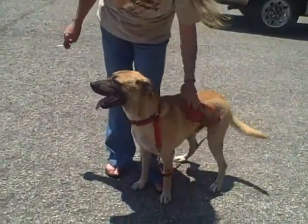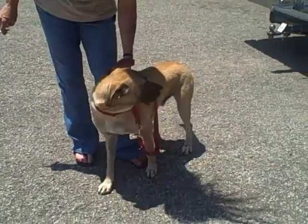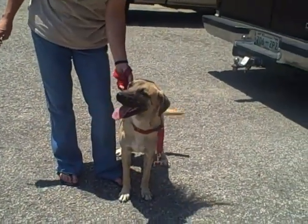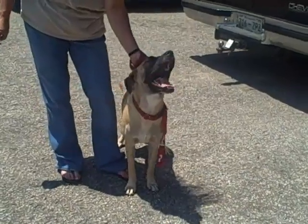Excellent with kids. Likes the cats all right, but he just doesn't know what he's supposed to do with them. He's playful. He likes other dogs, kids, people.